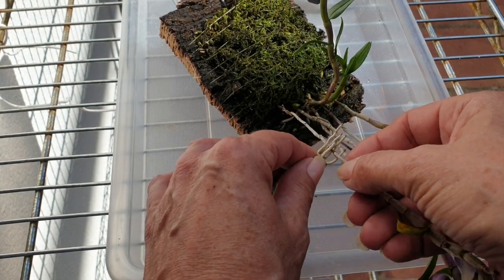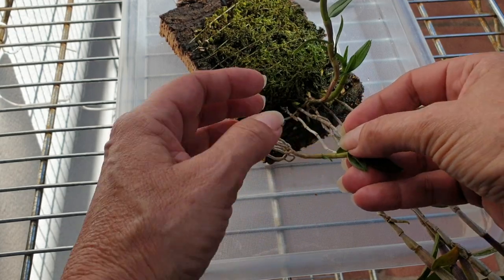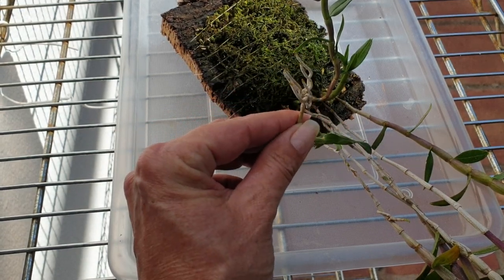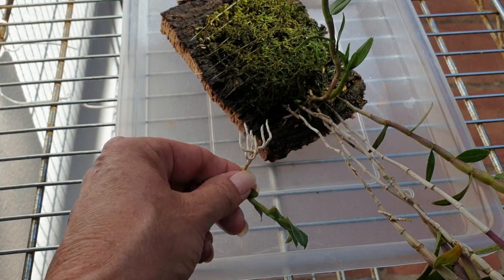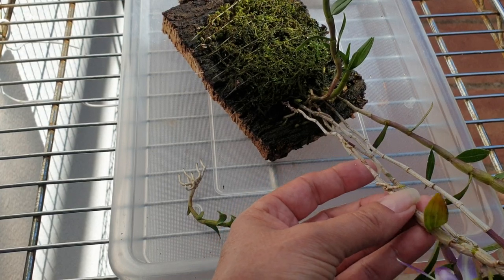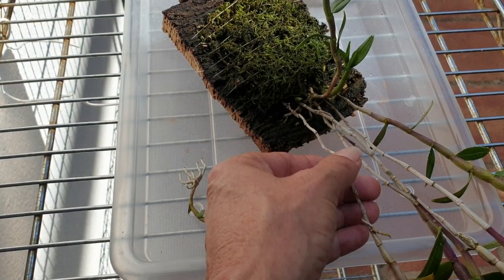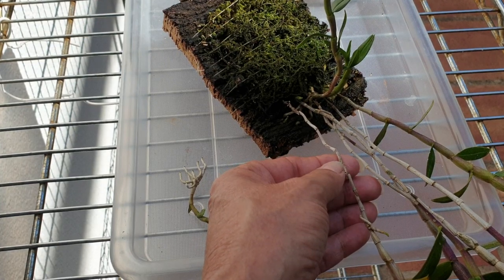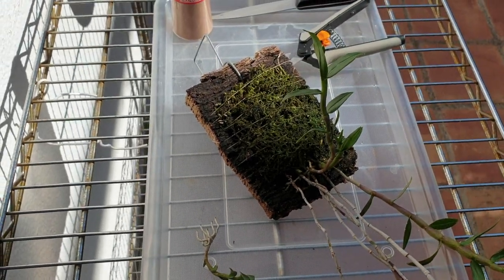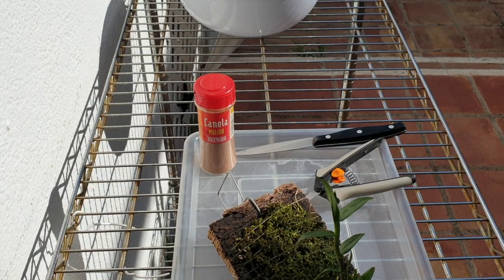There we go - she just popped off easily. Now this little keiki down here, there's no point in trying to do anything with it. If it decides to grow, it has little roots, but if I take it off it's just going to go downhill fast. I am so relieved - I was very concerned I was going to snap the keiki. Now let's keep up the good work and not jinx things.